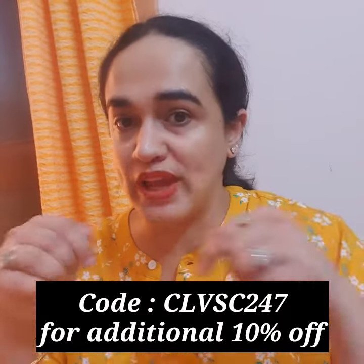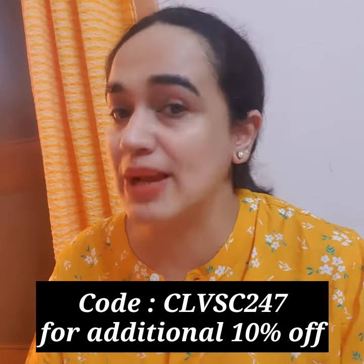So guys, you can use my code to get a discount on www.clovia.com. It is also available on Amazon, Flipkart, Nykaa and Purplle too. But my code can only be used on www.clovia.com. So guys, what are you waiting for? Do check out the YouTube channel of Clovia Fashions and Clovia Botanic too.